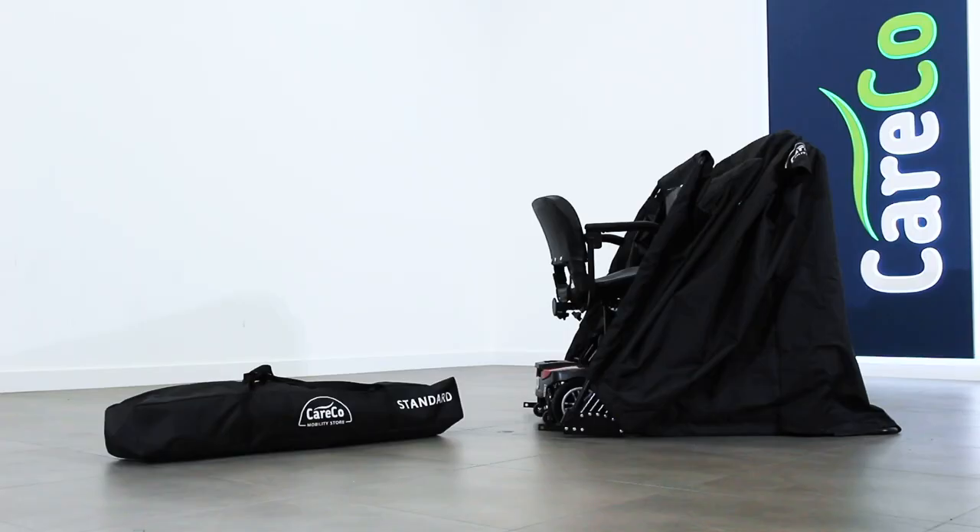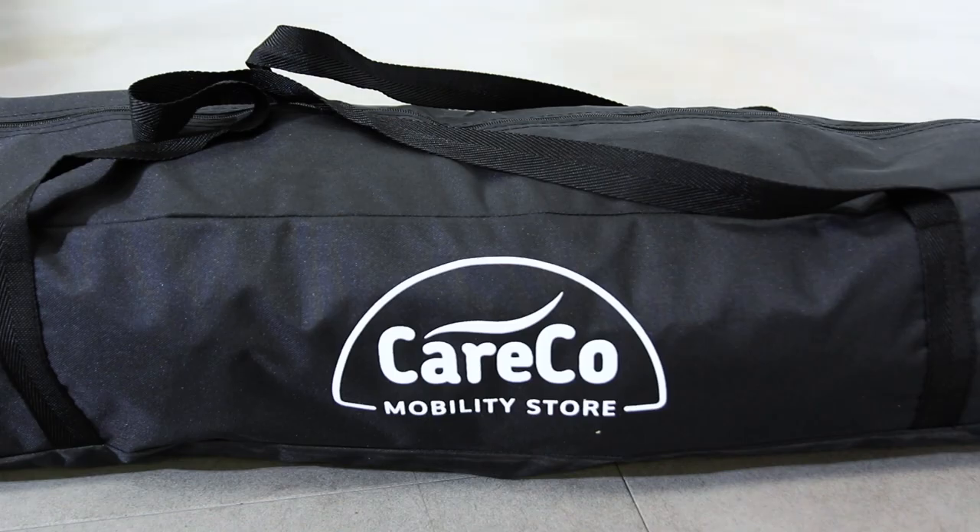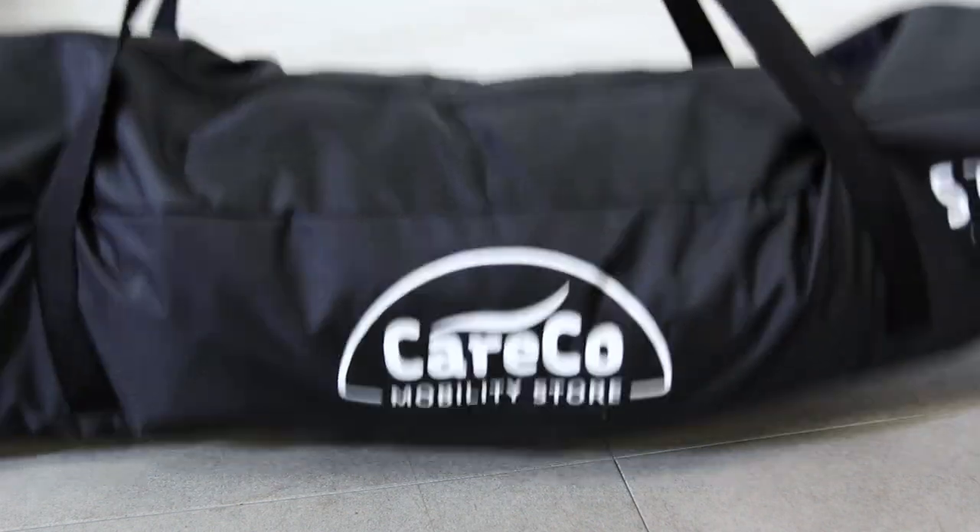The Careco Mobility Store comes in small and large sizes. A zipped bag with carry handle is provided along with the frame.